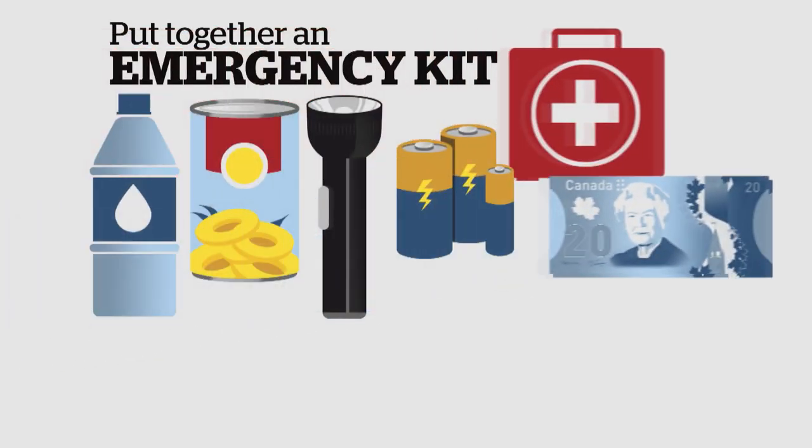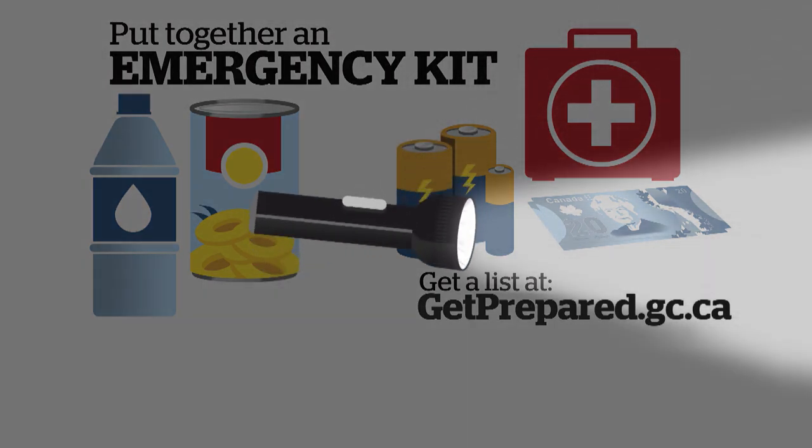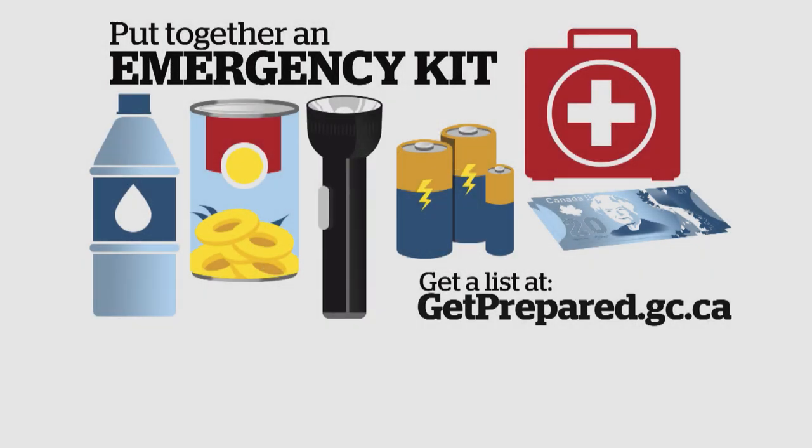Put together an emergency kit — the essentials you'd need if there was no running water or electricity for 72 hours. You can find suggested lists of things to include online.